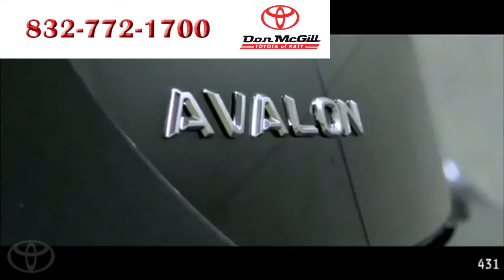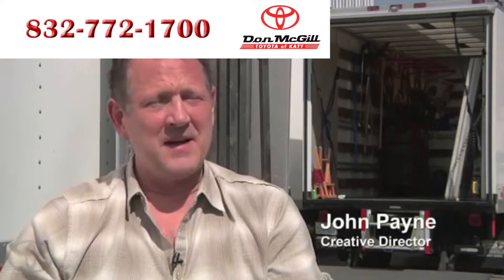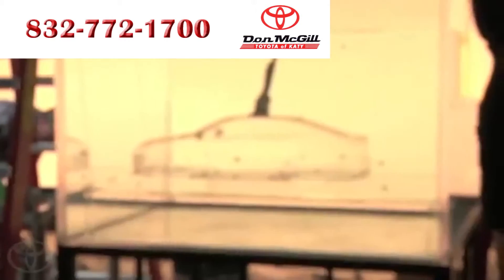It's such a beautifully crafted, sculpted machine and we wanted the advertising to have that same feel to it. I think it reflects well to how the process has been, how the new Avalon came about.